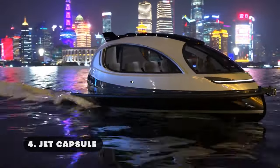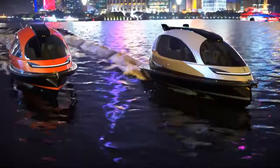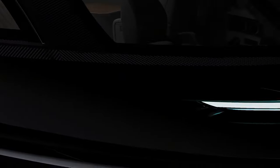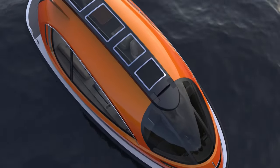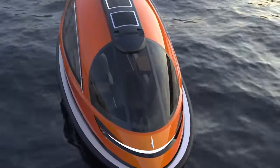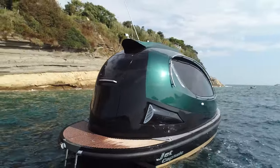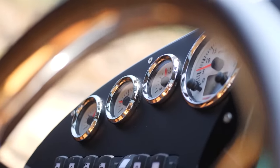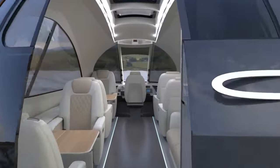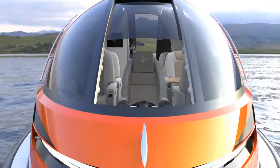The Jet Capsule is a compact, futuristic watercraft designed to combine luxury and practicality in a small but versatile package. Measuring about 24.6 feet in length, this mini-yacht features a sleek, aerodynamic design with a rounded, egg-like cabin that provides panoramic views through large, wraparound windows. The exterior features a glossy, high-tech finish with variable color options that add to its modern eye-catching appeal. It has an entirely customized interior with beds, a mini kitchen, and a bathroom, in addition to extravagant features like mood lighting and a sundeck.